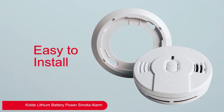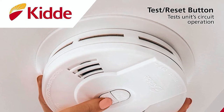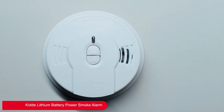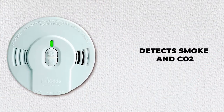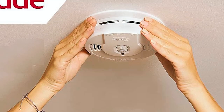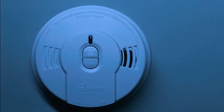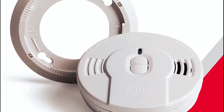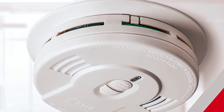Installation is hassle-free: attach it to a mounting bracket and the smoke detector auto-activates. Press the test/silence button to silence the alarm. This unit also features a smart hush for temporarily silencing nuisance alarms, but it resumes alerts if it detects smoke or CO. It also has a tamper-resistant feature preventing removal from the wall or removal of its batteries. However, some users have reported the batteries only last 2 years, not 10. Given its excellent protection, it's one of the best smoke detectors and a worthwhile investment.